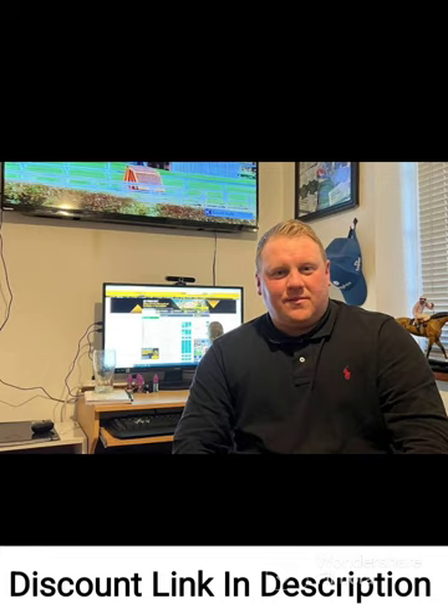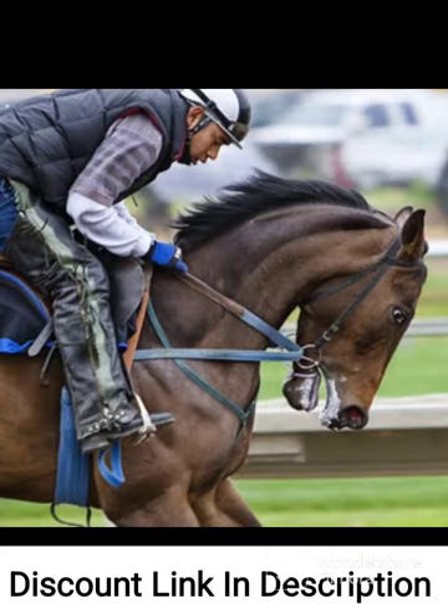Overall, Little Acorns low-liability laying system is an excellent resource for anyone who wants to make consistent profits from horse racing betting. The system is based on a unique and low-risk approach to laying, with step-by-step instructions and helpful resources provided throughout. With its user-friendly design and excellent customer support, Little Acorns is a great choice for both experienced and novice bettors alike. I highly recommend this guidebook to anyone who wants to improve their horse racing betting results and minimize risk.